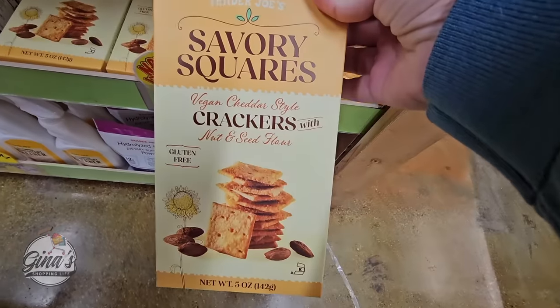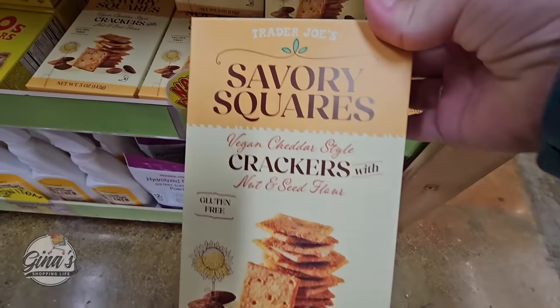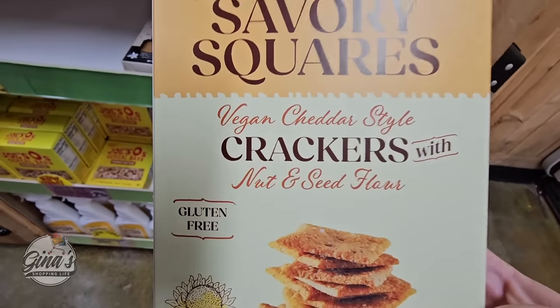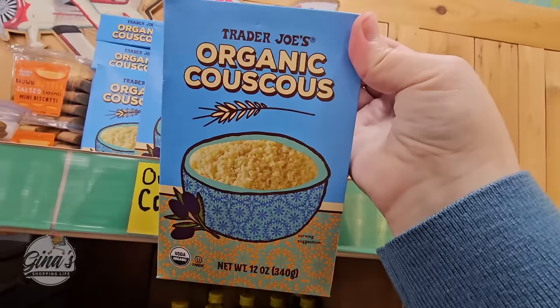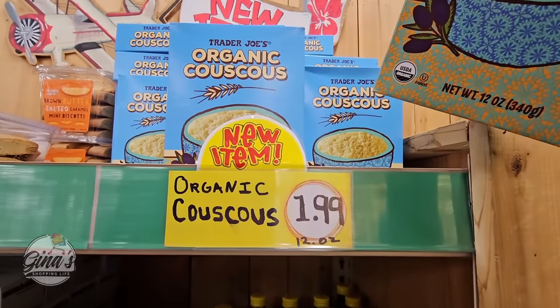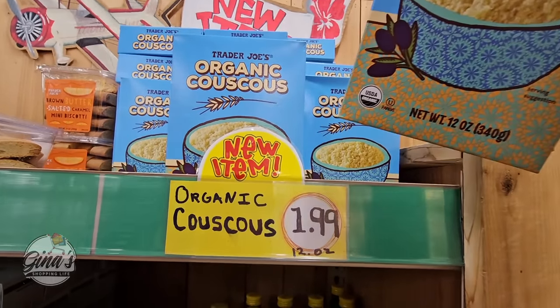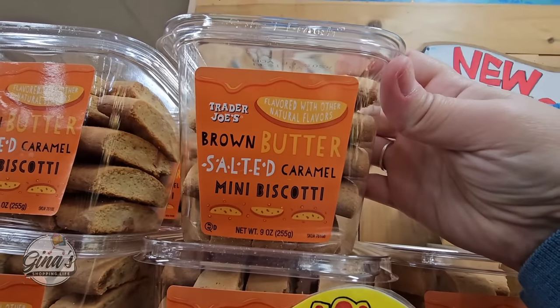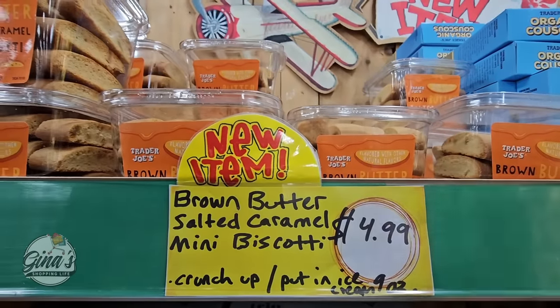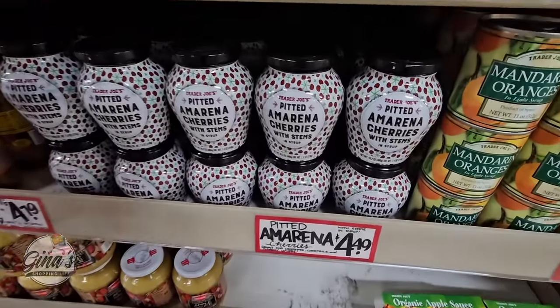Of course we are going to try a couple of items at the end of the video. We have some crackers — no prices, but those are gluten free. The Organic Couscous is $1.99 so we have a price on that one. Oh these sound good — brown butter salted caramel biscotti for $4.99. Oh exciting.